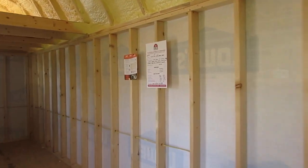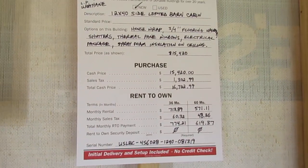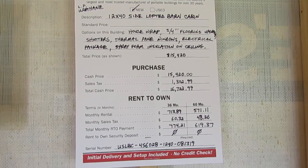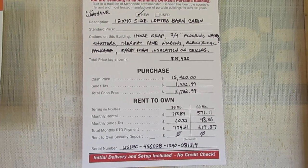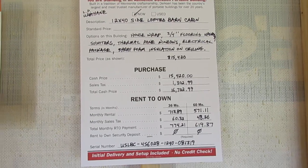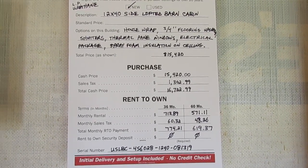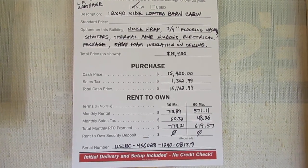Dirksen does offer a rent-to-own program and of course cash. The rent-to-own program is simple — just a picture ID of some sort and two personal references. On this particular building, whether you do a 36 or 60-month term, it would just be the first monthly payment. Delivery and setup is included, so you don't have to pay anything additional for that.